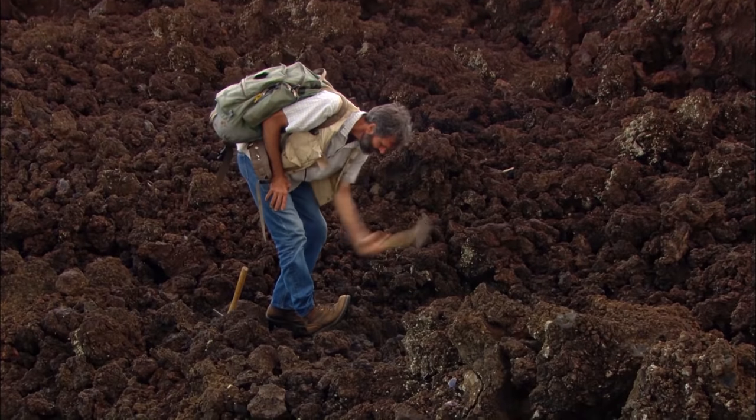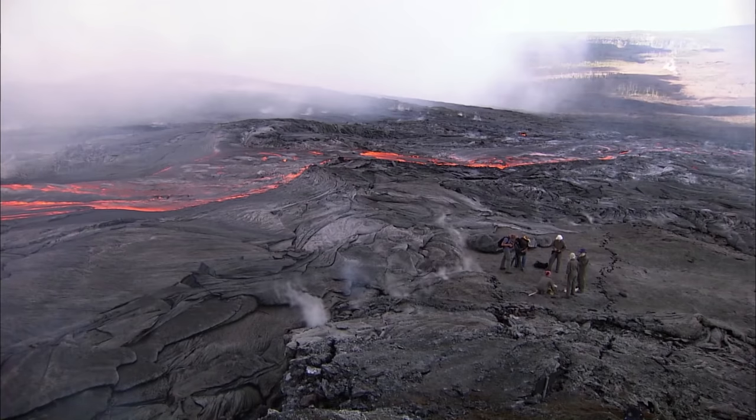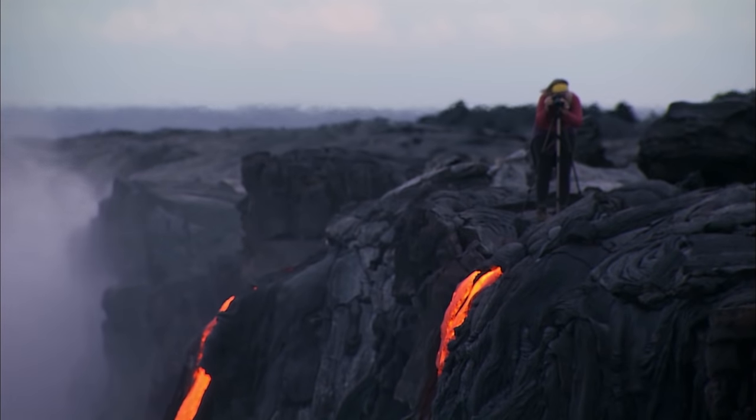We're on an active volcano — things are always happening, things are always changing. As a geologist, in most places you don't see geologic change in your lifetime, much less in the course of a week. And here in Hawaii Volcanoes National Park, things can change in a day's time.